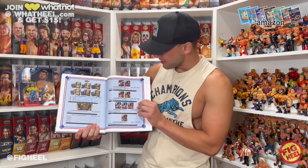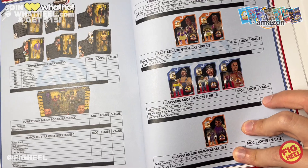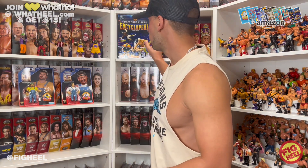Here are the Farmers — Dennis Knight and Mark Canterbury, formerly known as the Godwins — part of Series Three. The book has a spot to mark if you have it mint on card or loose, plus the value so you can tally it up. You can order it today on heelbooks.com. It has a foreword by Xavier Woods, photography by Matthew Goldberg, and it's a great tool if you want to get your collection insured.